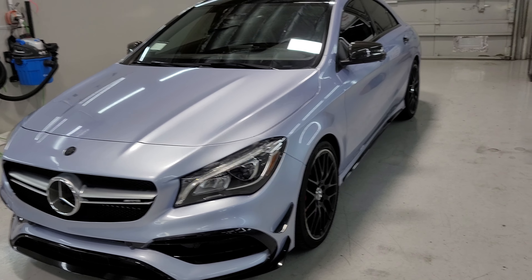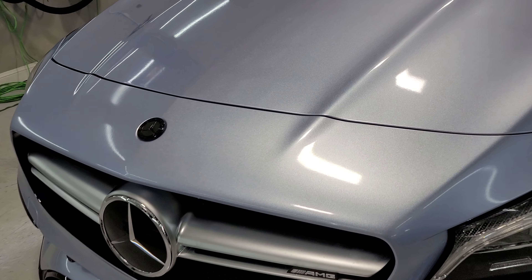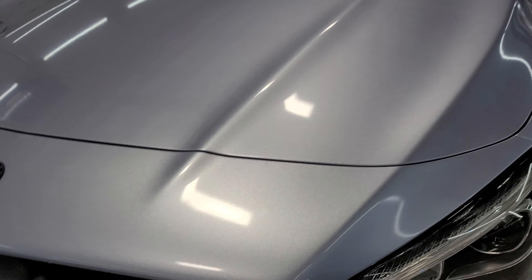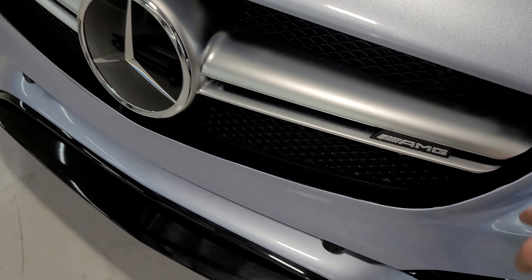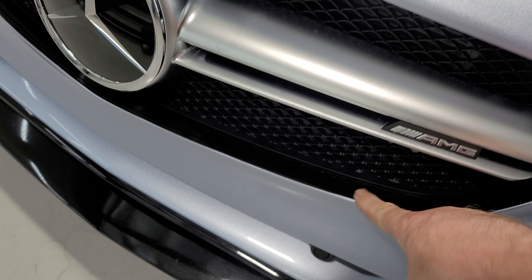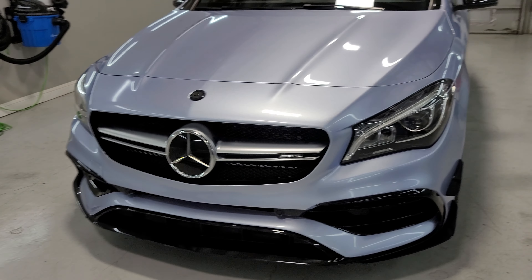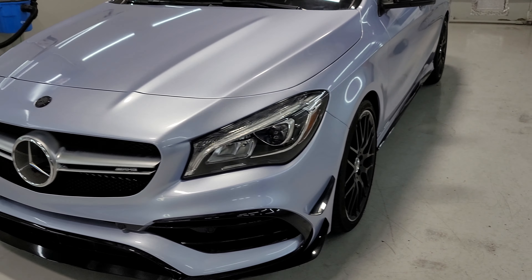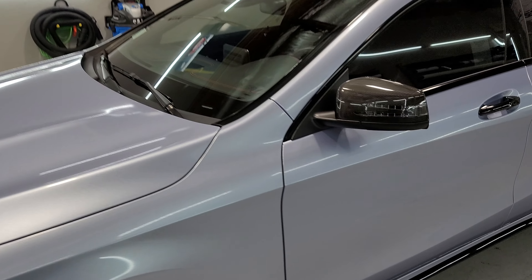I'll probably post this in a couple weeks — I'm about three vehicles behind on posting. He also wanted to make the grille look a little deeper, so it's currently inlaid gloss black. He's going to swap that out to a full gloss black grille, which I think is going to complete the front end and look way better.